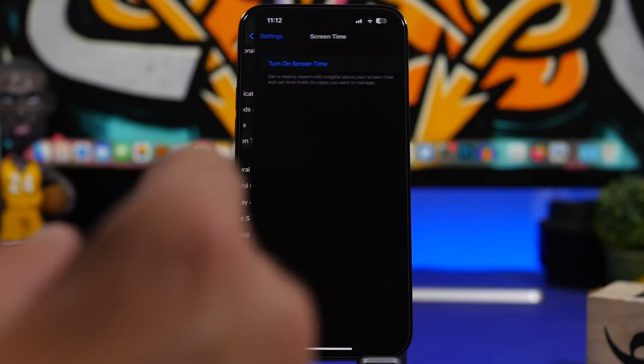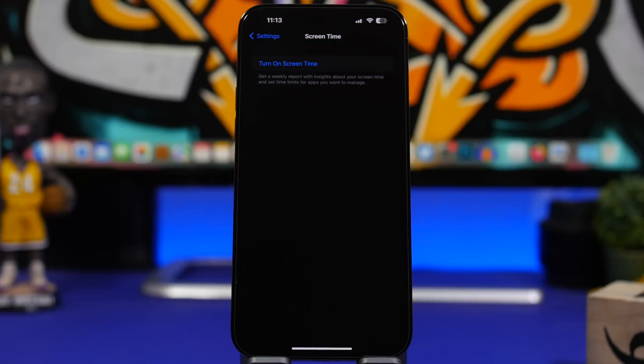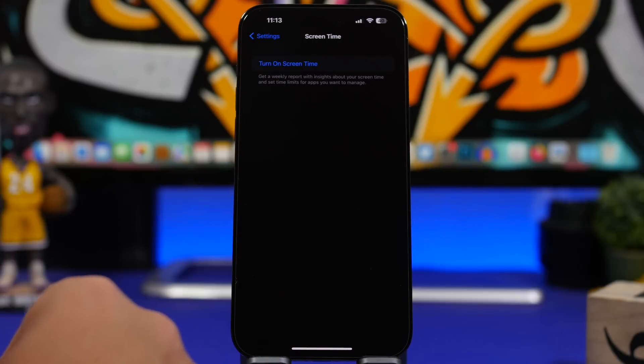Next up is Screen Time. It's a great feature that gives you reports on how you've been using your iPhone, but if you don't use it, make sure you turn it off. Screen Time is always collecting data and working in the background. Any process running in the background that you don't need should be cut off, so go ahead and turn off Screen Time if you don't actually use it.